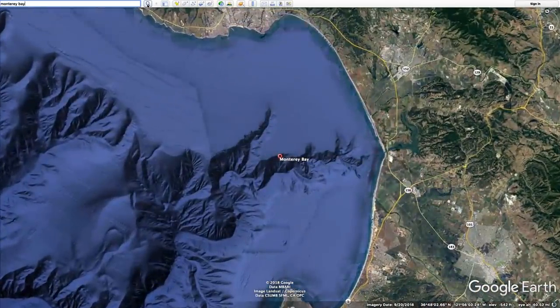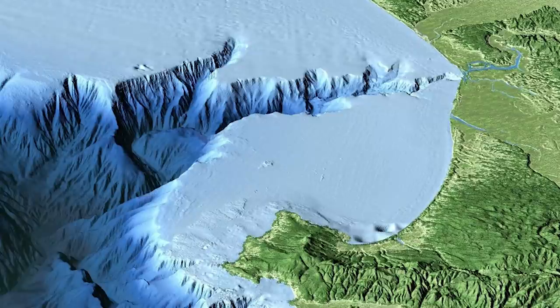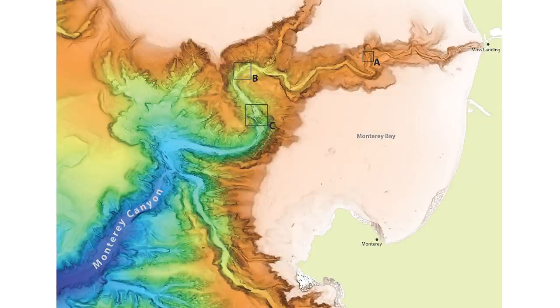Specifically, it's Monterey Canyon, which has cliff faces more than a mile high, and from shelf to base is roughly the depth of the Grand Canyon. That canyon gives researchers access to an amazing variety of ocean depths, and thus ocean ecosystems, without having to travel far offshore.